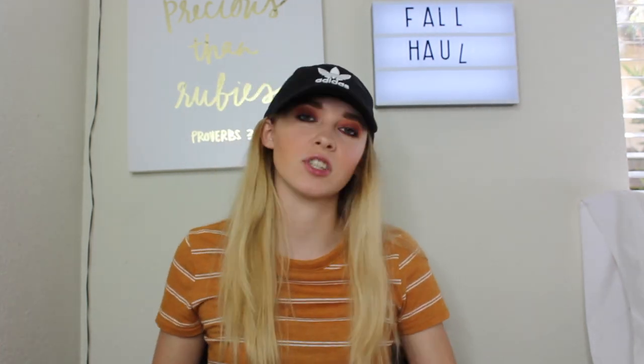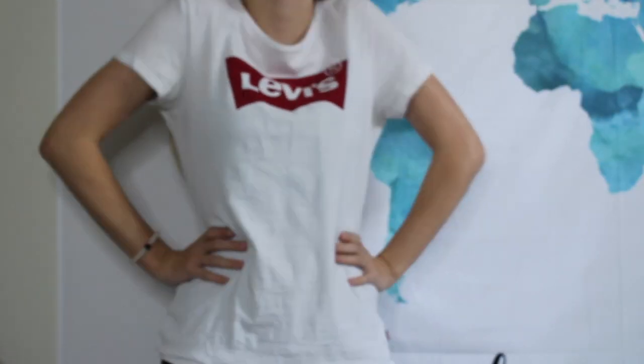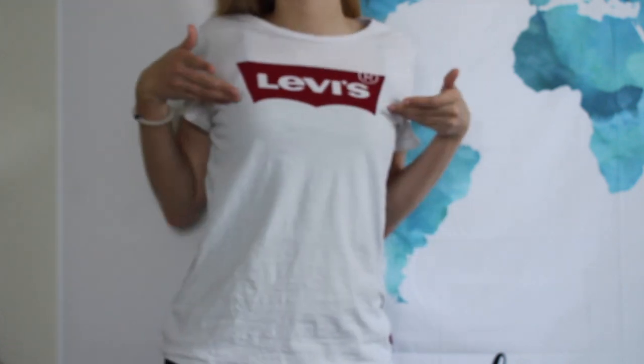Now we're going to talk about shirts. I got this Levi's shirt — you've probably seen it on my Instagram or in videos because I've been wearing it a ton. I just really liked it and I got it when I was in Oregon, which you probably saw in my vlog. It's just a simple Levi's shirt, not much to it.